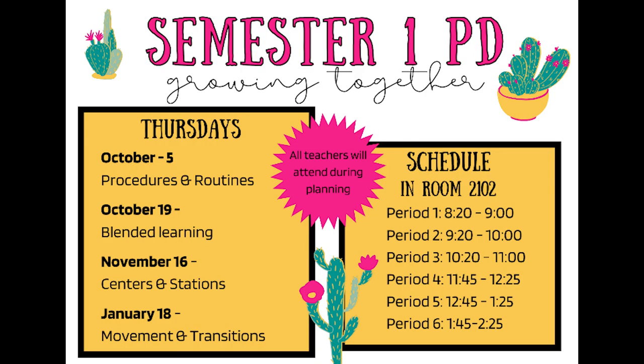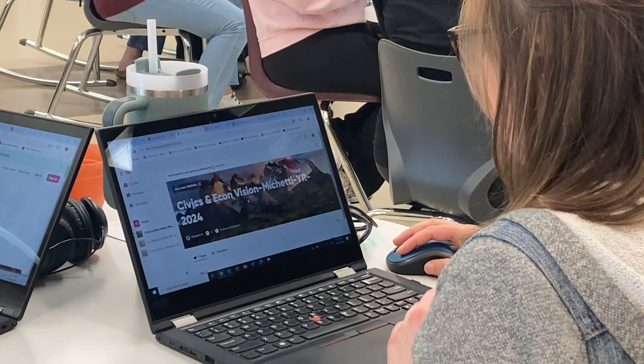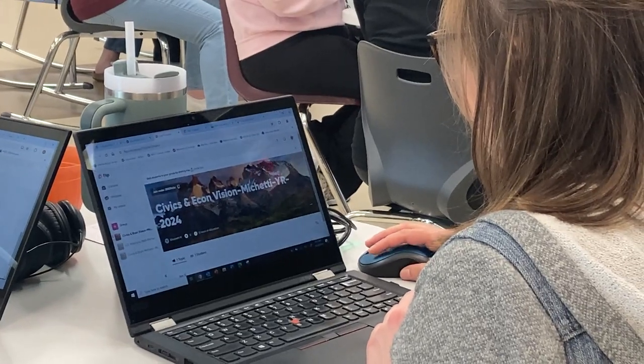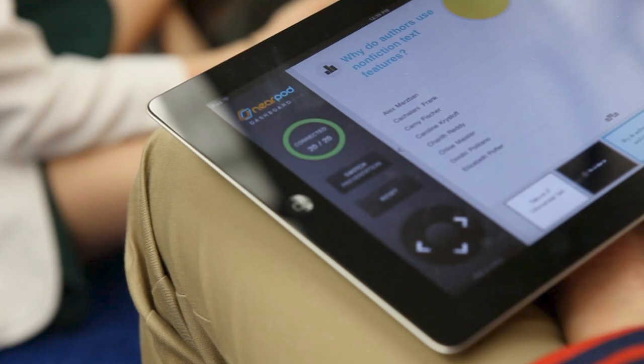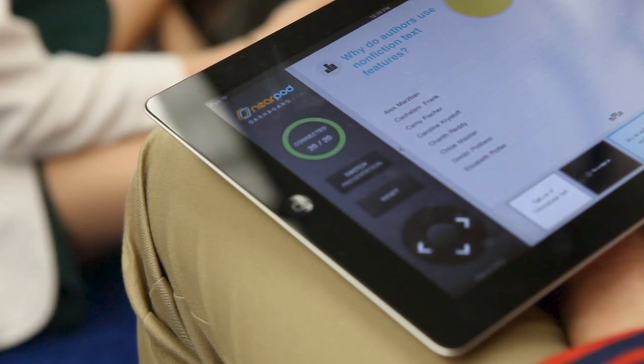We were able to select a series of PDs that fit us best. One of the ones that I selected was an activity on Nearpod because I wanted to use that more in the library, and I actually learned a lot about Nearpod that I was not aware of before.